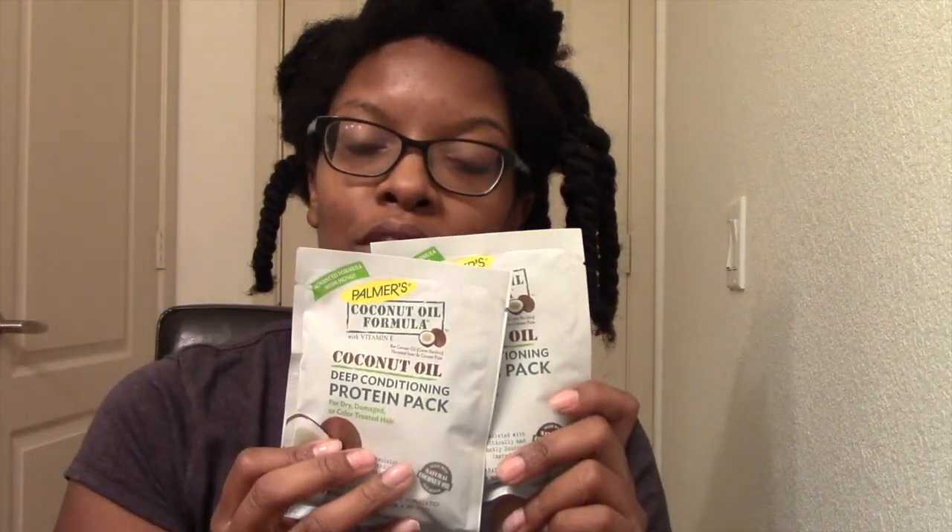After I do this, a stylist is going to do my hair. She's going to do bantu knots, and I'm going to try to film that. After she does that, I'm going to install semi-mini twists to give my hair a break. I'm going to leave those in for three weeks. In the meantime — protein treatments.